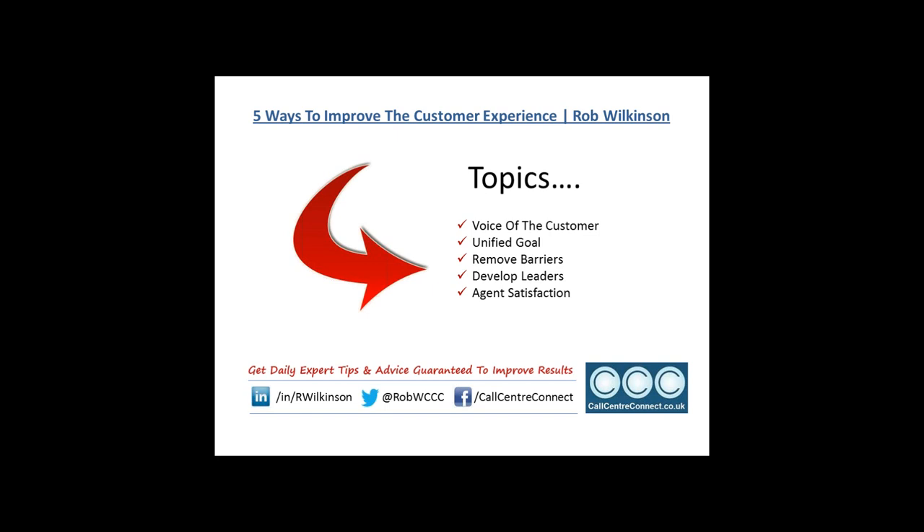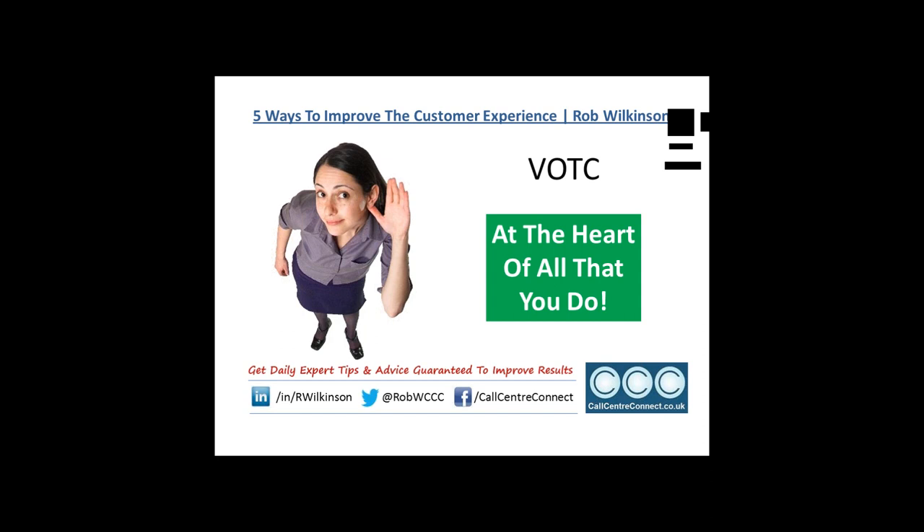The things I'm going to cover: I'll talk about what the voice of the customer means to me, tell a story about someone who demonstrates a successful approach using a unified goal, talk about removing barriers, discuss developing leaders, and most importantly talk about agent satisfaction itself. On voice of the customer: if you're going to improve the customer experience, you have to know what your customers want to experience — otherwise you're doing things you think they want but might not.